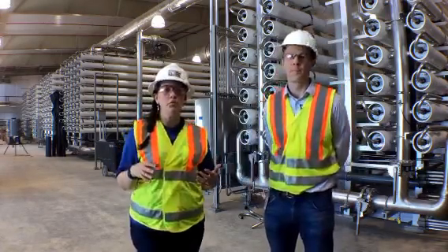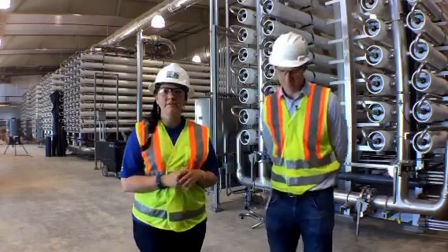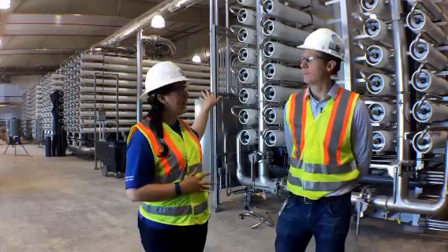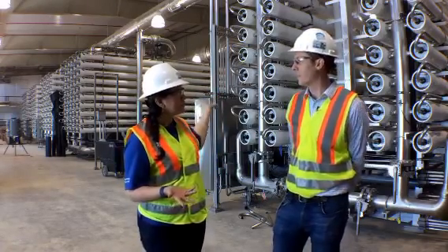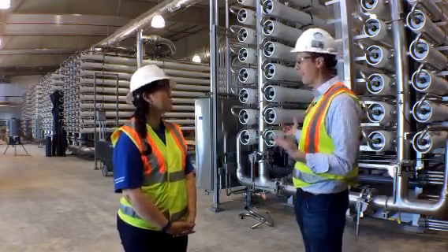We wanted to start in this room because in our mind this is sort of the heart of the operation. These beautiful white things behind us — these are essentially the housing for the membrane. This is the reverse osmosis process right here.